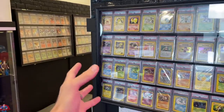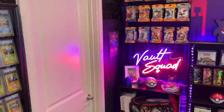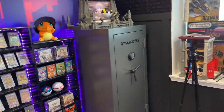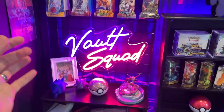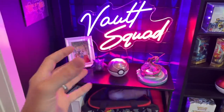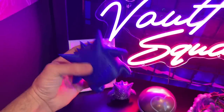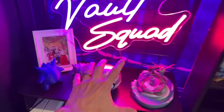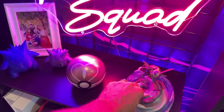Moving along, you'll see more slabs — so much eye candy. I have a thing for graded cards; I keep my slabs in the vault, which is a gun safe — it just seemed the most natural thing to do. Over here is vault corner. This is stuff that's important to me from the channel and personally. I have a little diorama and some stuff that viewers sent me — someone made this 3D-printed piece, which is pretty dope.